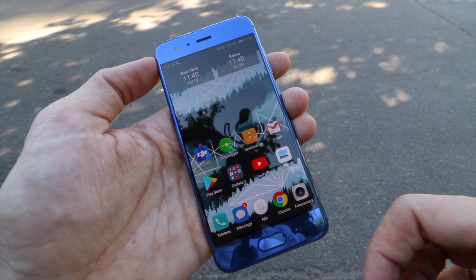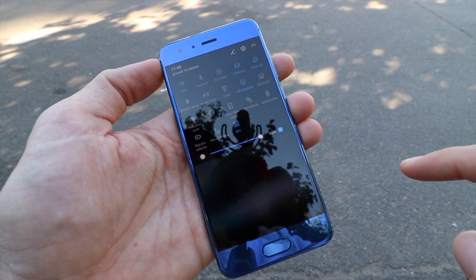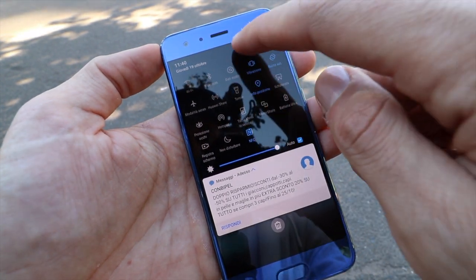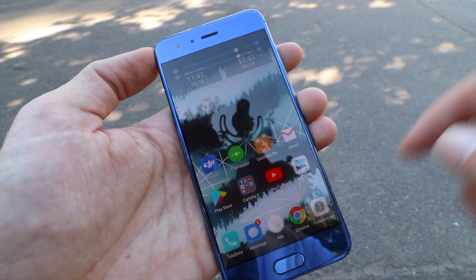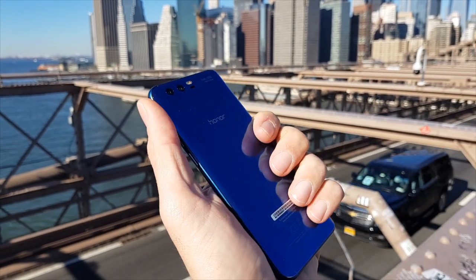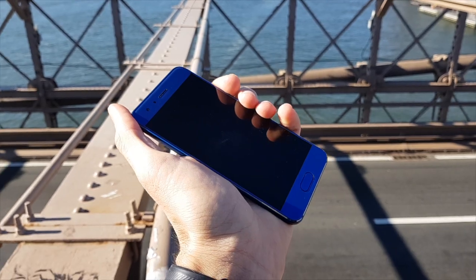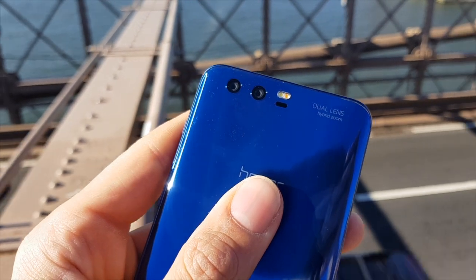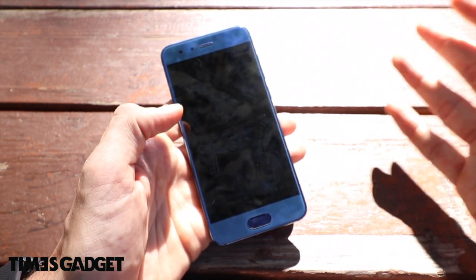Un telefono completo su tanti aspetti, molto fluido, veloce, con buona autonomia. Il sensore di impronte digitali va alla grande, la fotocamera frontale va alla grande, peccato solo per l'effetto bokeh che sicuramente si risolverà con un aggiornamento. A circa 400€ non lo chiamo best buy, ma quasi, perché è davvero un ottimo device. Nella confezione di vendita trovate una cover di plastica trasparente, il caricabatterie e le cuffie auricolari dal jack, che si sentono molto molto bene.